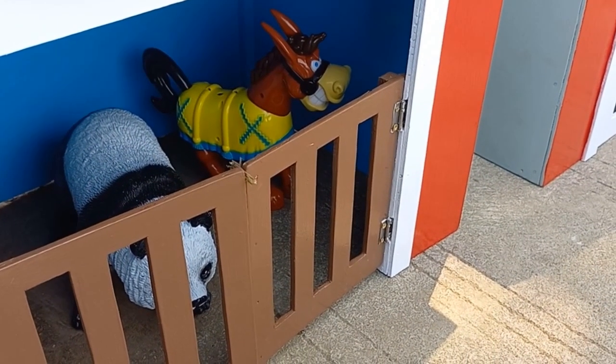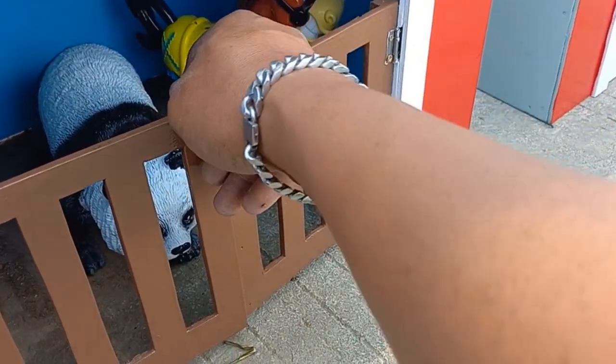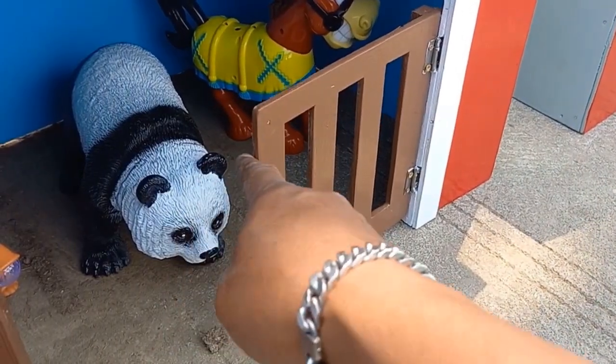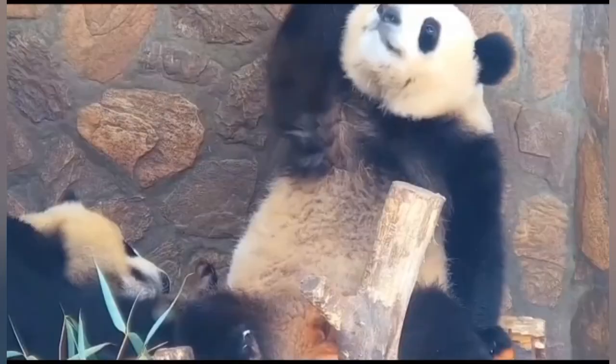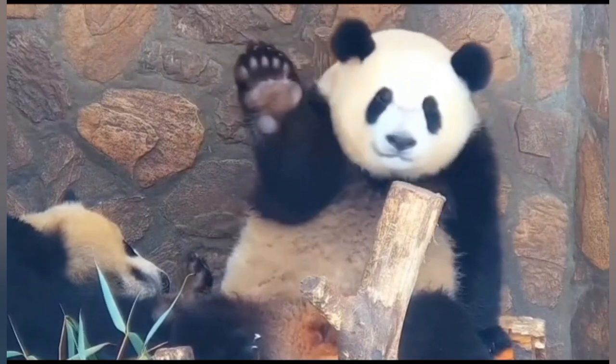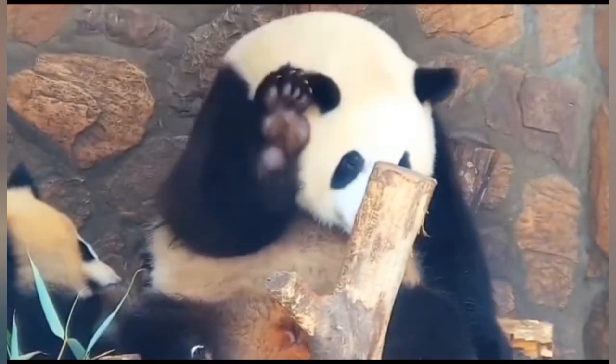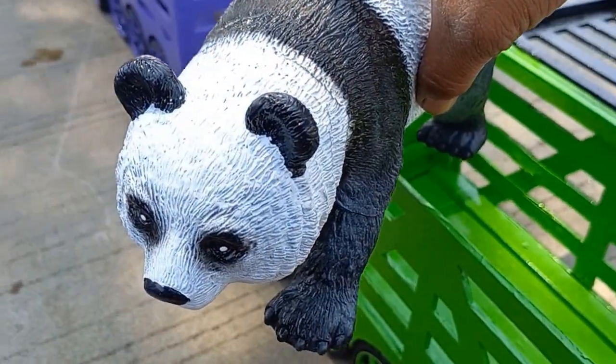Wadidaw, lihat teman-teman! Ada beruang! Wow, mantul!